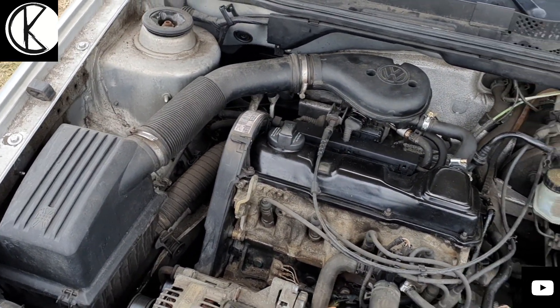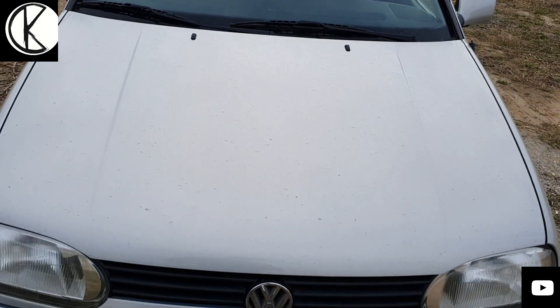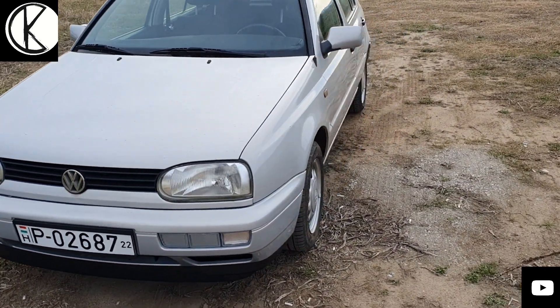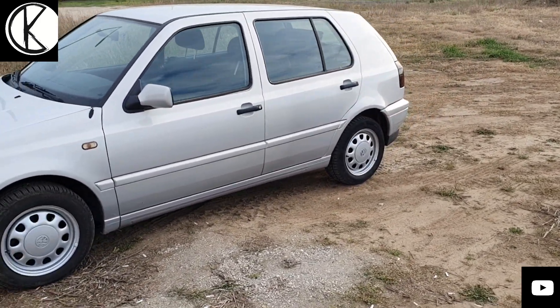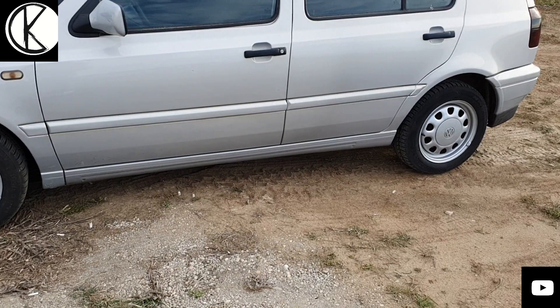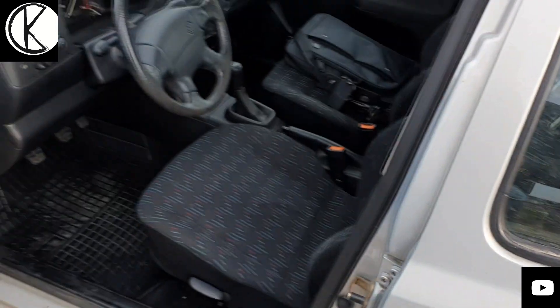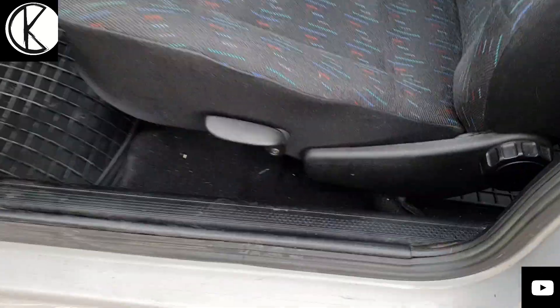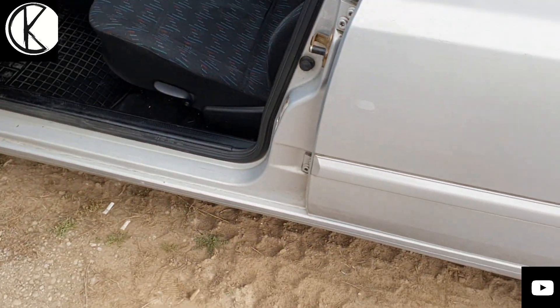Igazi élmény amúgy az autót vezetni. Talán mondhatnám, hogy ez az egyik legjobb motorvariáns. Ha számít a megbízhatóság meg a tartóság, akkor talán ez az 1.8-as az igazi arany középút. Mielőtt kipróbálom, szeretném megmutatni, hogy például még osztott tükör is van benne, ami nyilván állítható magasságú az ülése, bár még egyszerűen, de állítható.